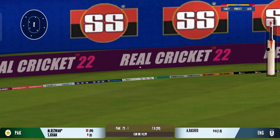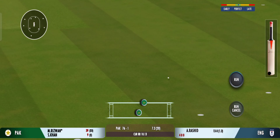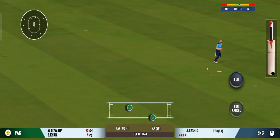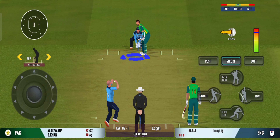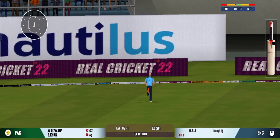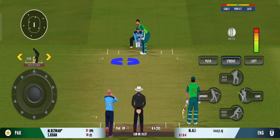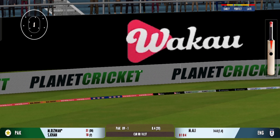Glorious, glorious, absolutely glorious! Found the gap beautifully and that races away to the boundary again. Beautiful placement — he knows exactly where the field is.